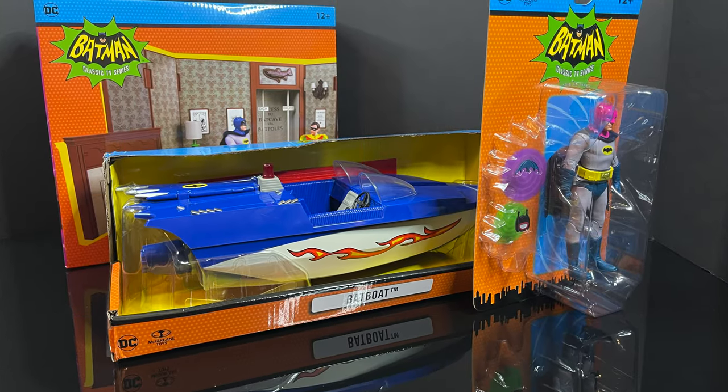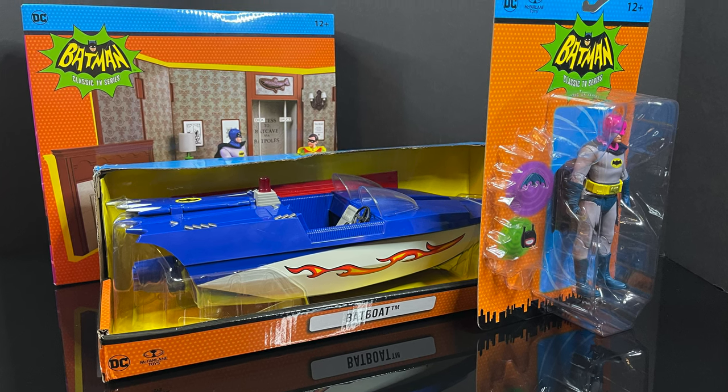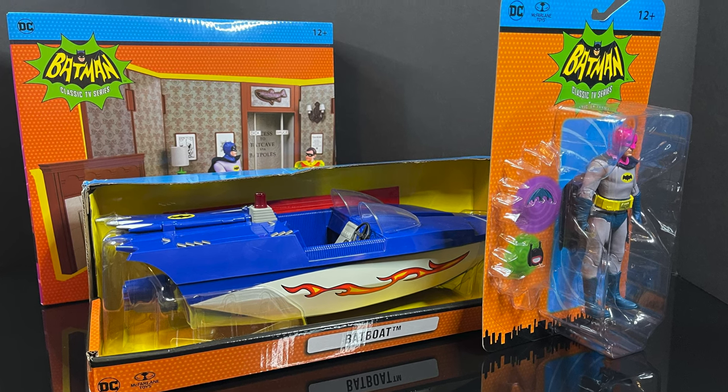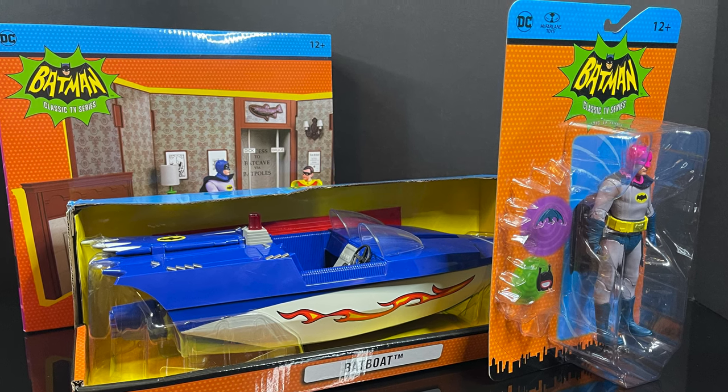So this is going to be an absolute blast. Sit back, relax, grab yourself a nice hot cup of coffee. This is a look at the brand new McFarlane Toys — the Batboat, the Radioactive Batman, and the Wayne Manor playset by McFarlane Toys.